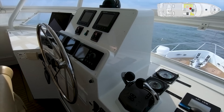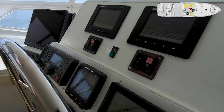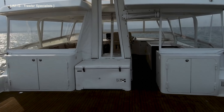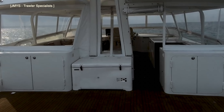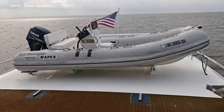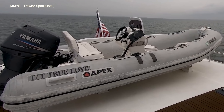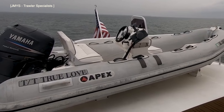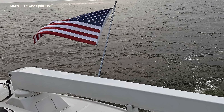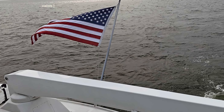I absolutely love how well kitted out the helm station on the flybridge is — everything you need is right where you need it. At the foot of the radar mast, located aft of the flybridge, there are two large storage lockers as well as an ice chest. The vessel's boat deck houses the boat's tender, which is an Apex 15 RIB with a Yamaha 50 horsepower outboard engine. The tender is launched using a Steelhead CT 900 crane with a maximum lifting capacity of 900 pounds.